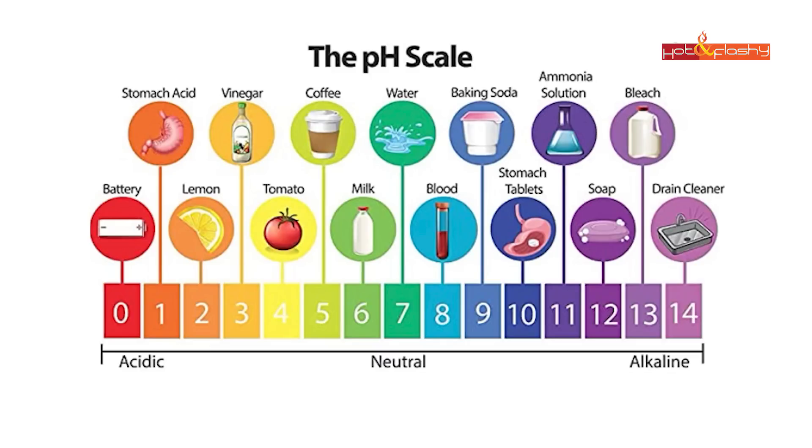pH is used to measure the acidity or the alkalinity of a water-based solution. You can't actually measure pH unless you mix whatever substance you have with water. The pH scale runs from 0 to 14. 7 is in the middle, so that's neutral. Everything from 0 to 6 is considered acidic, and everything from 8 to 14 is considered alkaline. Here's a graphic showing the pHs of various things you might have around your house — things like battery acid, stomach acid. Water is neutral with a pH of 7. Our skin is actually slightly acidic.